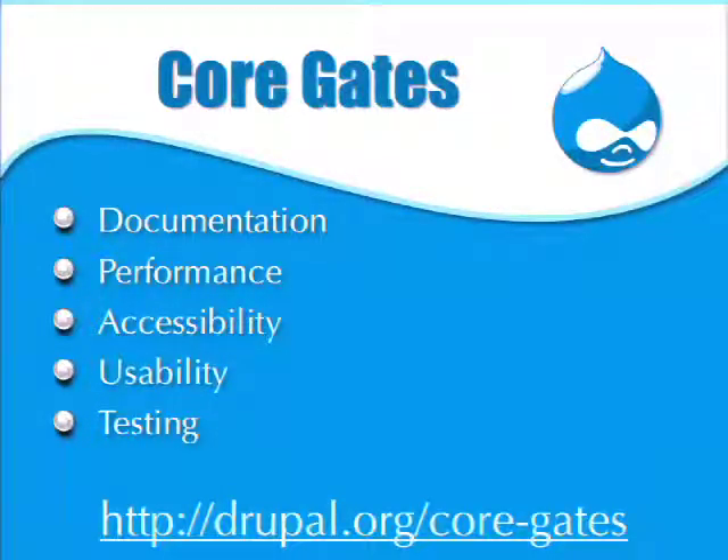The core gates page has specific instructions in each area about things you as a reviewer can check to make the patch review process more distributed and to make Drupal's quality higher. Previously only the usability team and accessibility team really took responsibility for those areas. The gates distribute that responsibility out to all other developers, so we can focus first on the most important things to make core better.